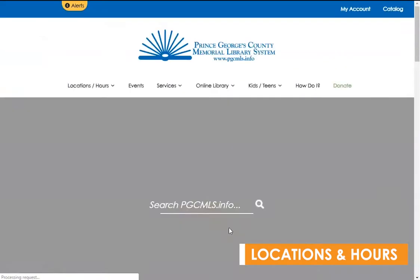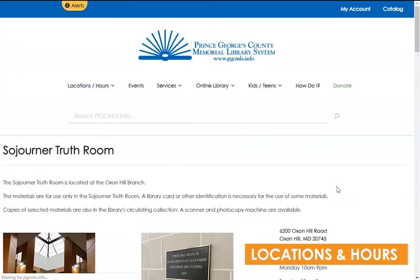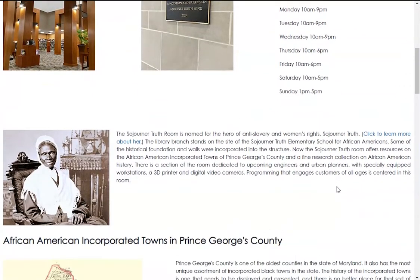Also within Locations and Hours are the special collections we have in the county: the Prince George's Room, the Sojourner Truth Room, and the Tugwell Room. More information about the collections can be found on these pages.